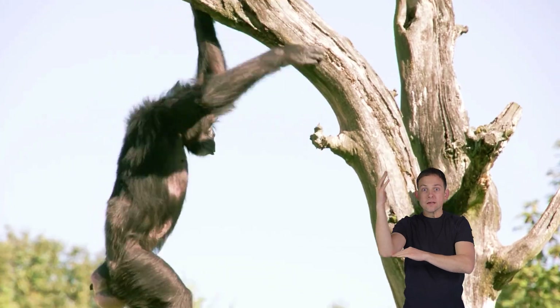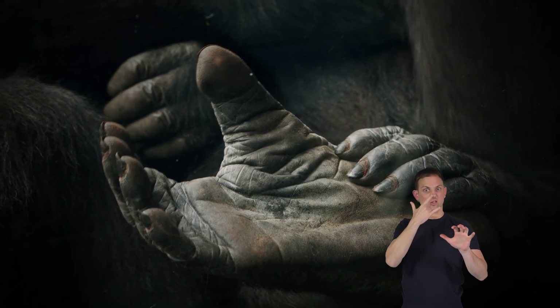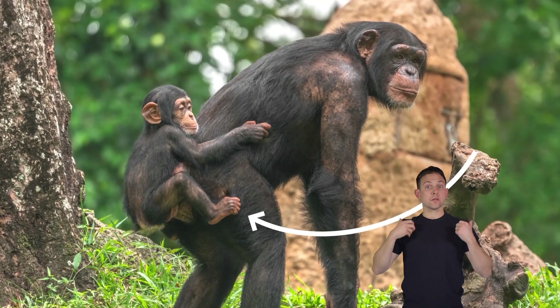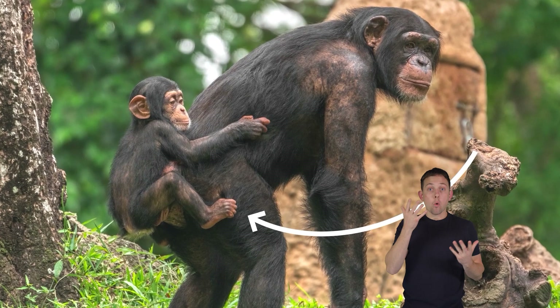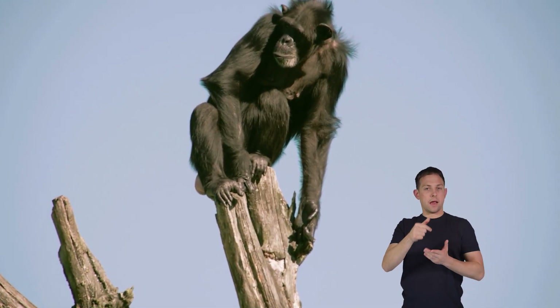Their feet are kind of like their hands — chimps can use their feet to grasp things, pick things up like fruits, or just play with each other. These unique features help chimpanzees move around the jungle with ease.